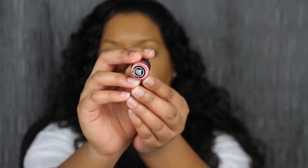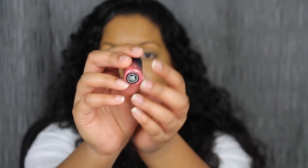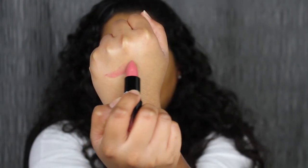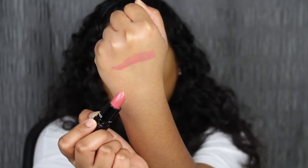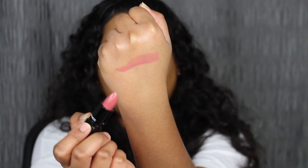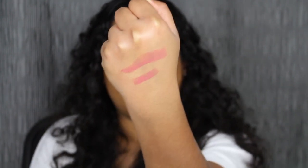The first shade we are going to be swatching is Under the Covers. It does have that vanilla scent to it, which all MAC lipsticks have. Let's go ahead and swatch the first shade. Very creamy — look how pigmented that is with one swipe. So this is not a matte lipstick whatsoever, this is a cream. One swipe.